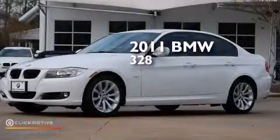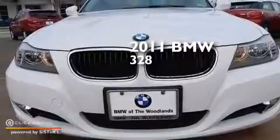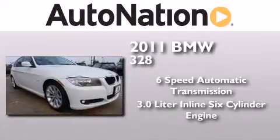This is a certified pre-owned 2011 BMW 328. This car has a 6-speed automatic transmission and a 3.0-liter inline 6-cylinder engine.